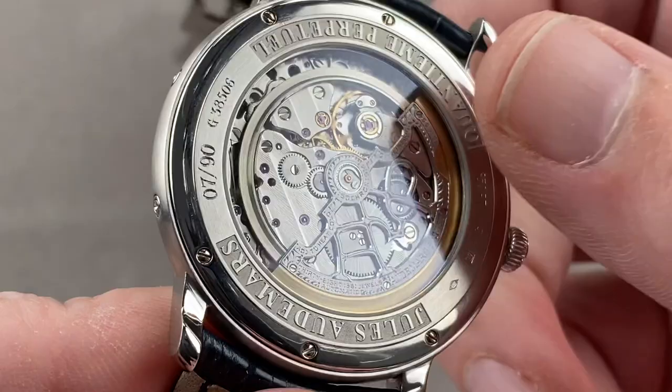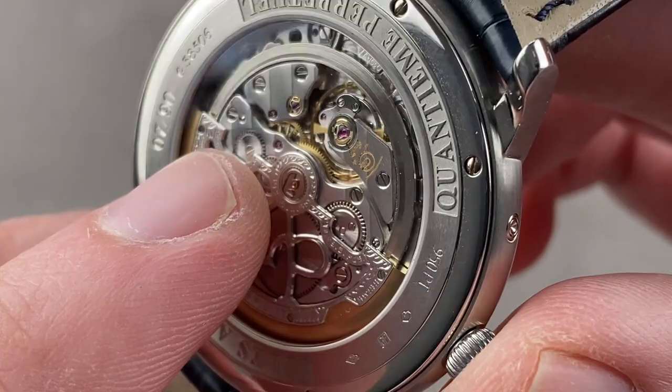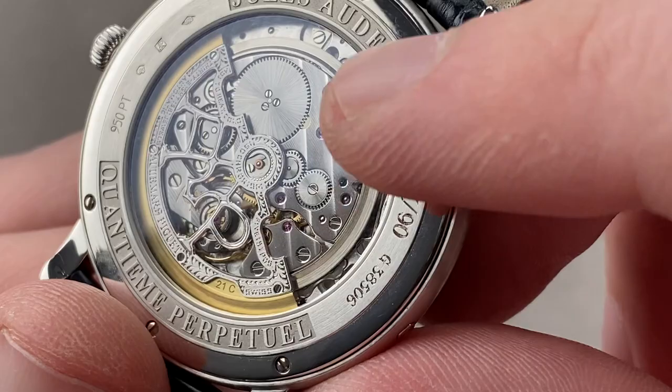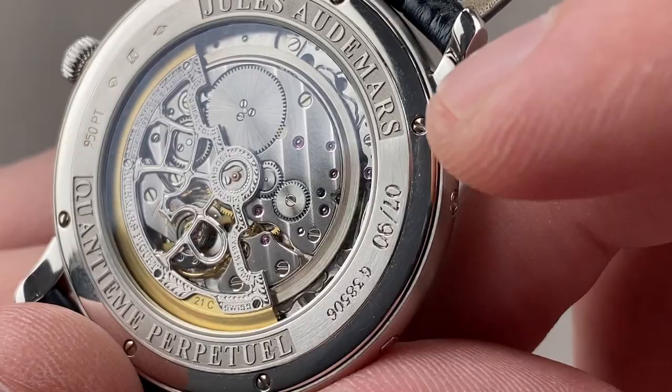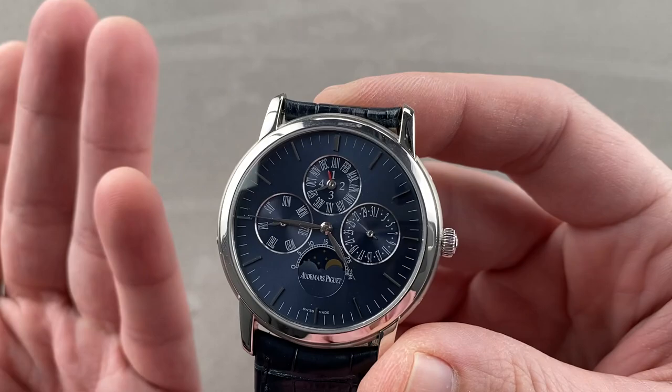You can see Côtes de Genève laid down by abrasive wheels across the bridges, then mirrored anglage on the edges of the bridges. You won't get that kind of anglage on a mass-produced AP movement like the 4401, 4302, or 3120. All screw heads are black polished with chamfered slots. There's solarization on some of the wheels, such as the ratchet wheel and the crown wheel, and satination on the wheels of the trains. There's also engine turning on the base plate — all very traditionally rendered. And of course, because it is a perpetual calendar, you will not need to make an adjustment to the calendar itself until the year 2100. It can deal with irregular-length months and leap years.